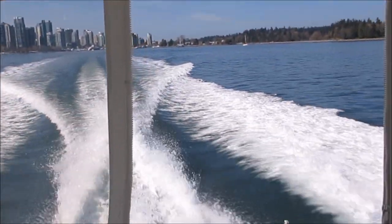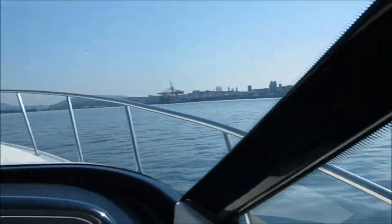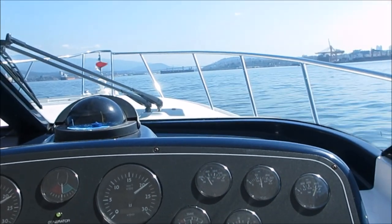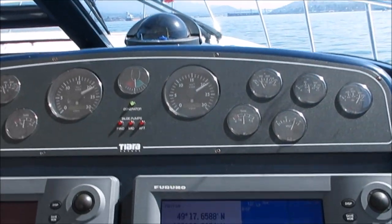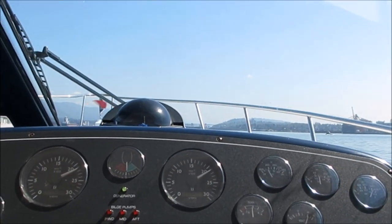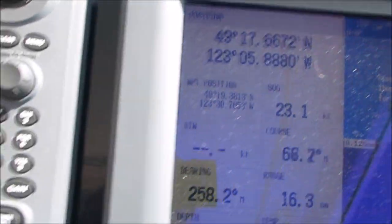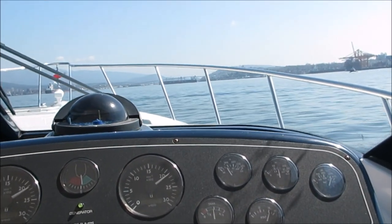Quick look out the back. Beautiful day here in Vancouver, British Columbia. This is a Canadian boat, landed into Vancouver and sold brand new — we did that importation work for the owner. Running at 23.1 knots at 2200 RPMs right now, 23.2 knots. We're running down the inlet in Vancouver.